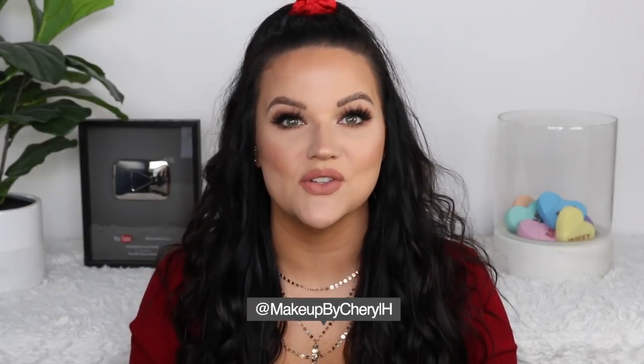Hey guys, welcome back to my channel. Today I'm doing a video where I show you 10 products that I use daily that I cannot live without. It's going to be a short video because there's only 10 things I'm going over and I don't wear makeup daily, so none of this is actually makeup. These are skincare, body care, beauty, and hygiene products — some I may have mentioned in passing, but not all of them.